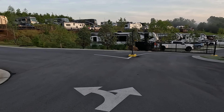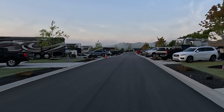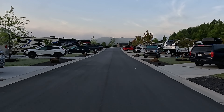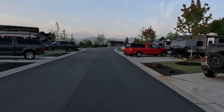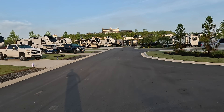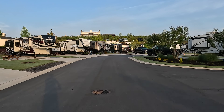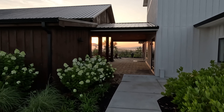They do have gated access with key cards, which helps keep unwanted traffic out. They also have free Wi-Fi and I've been impressed both times we've stayed here. At a full weekend with 140 sites, there are literally thousands of devices connecting to the campground's Wi-Fi and it can get bogged down and unusable. But here at Talona Ridge they seem to have some kind of quality of service that guarantees each campsite a certain amount of bandwidth.